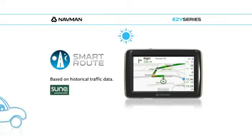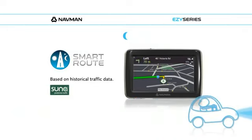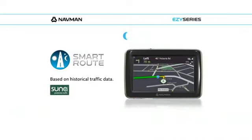It will also choose the best possible route for the time of day using built-in historical road data that knows busy roads to avoid during peak times.